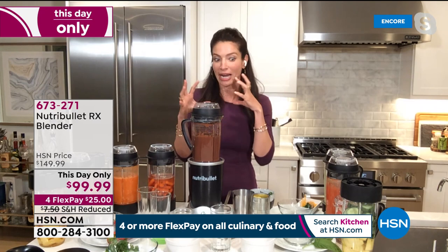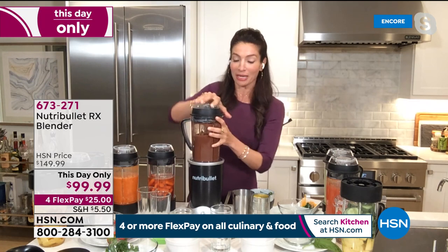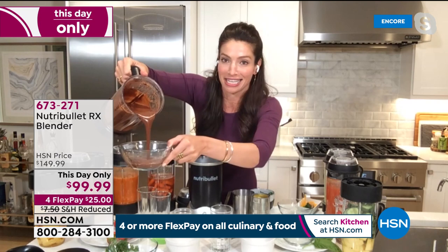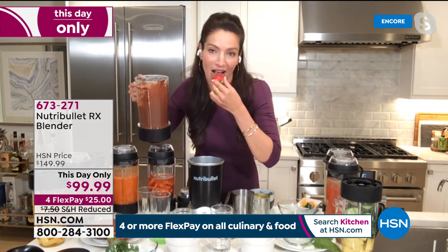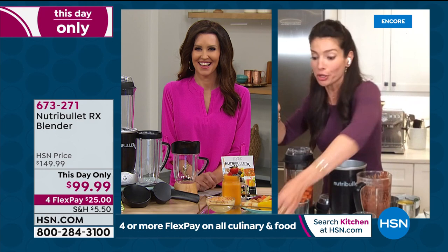We made a delicious chocolate fondue — because it's nighttime, why not? Look how velvety rich that is. It's just chocolate chips and your dairy or non-dairy of choice. Dip a strawberry and you have a delicious, delectable dessert. The Nutribullet RX can do everything. In seven minutes, you have chocolate fondue that your family is going to be in love with, and you can make it healthy or however you want.